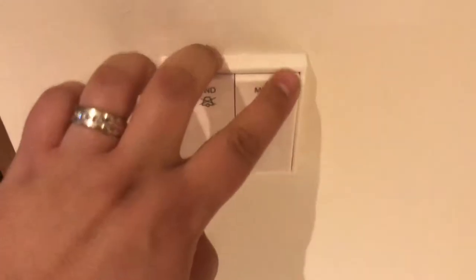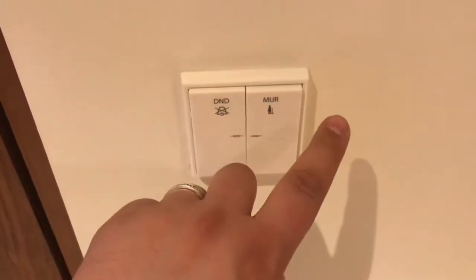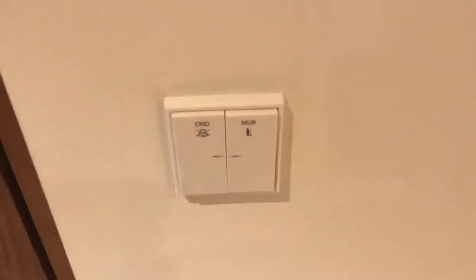There's a switch here for do not disturb and maid service. You can choose do not disturb and the maid won't come in, or choose maid service and they will come in. Interesting feature.